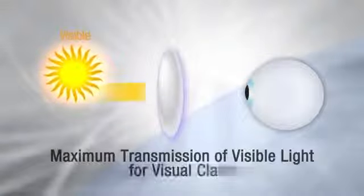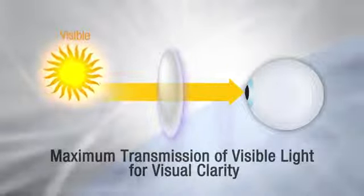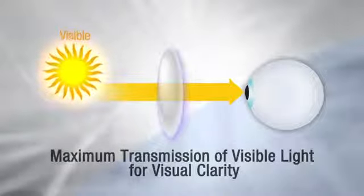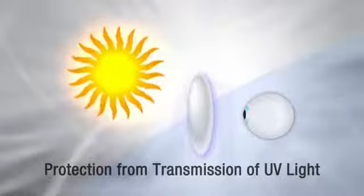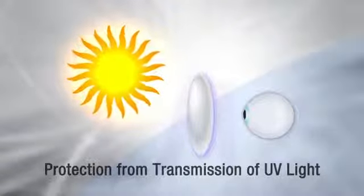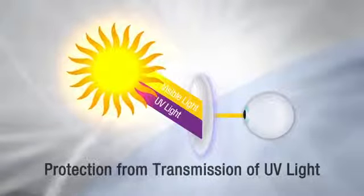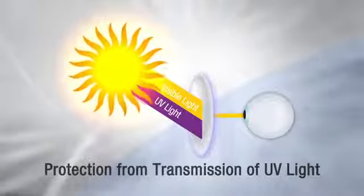Clear lenses with no-glare technology provide maximum transmission of visible light, resulting in enhanced visual clarity. Clear lenses with high-quality materials, such as polycarbonate, also address transmission of UV light on both sides of the lens. So visible light gets through, but UV light does not.